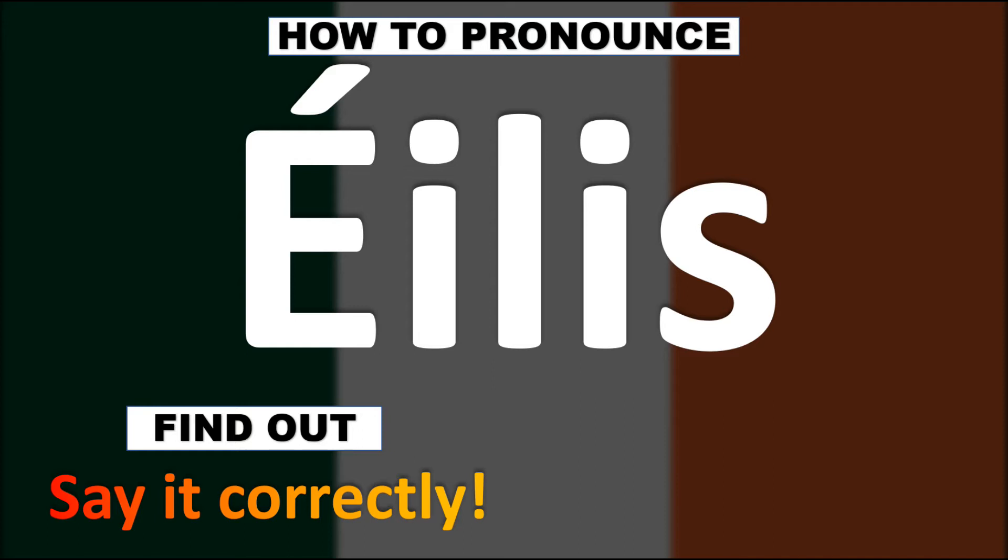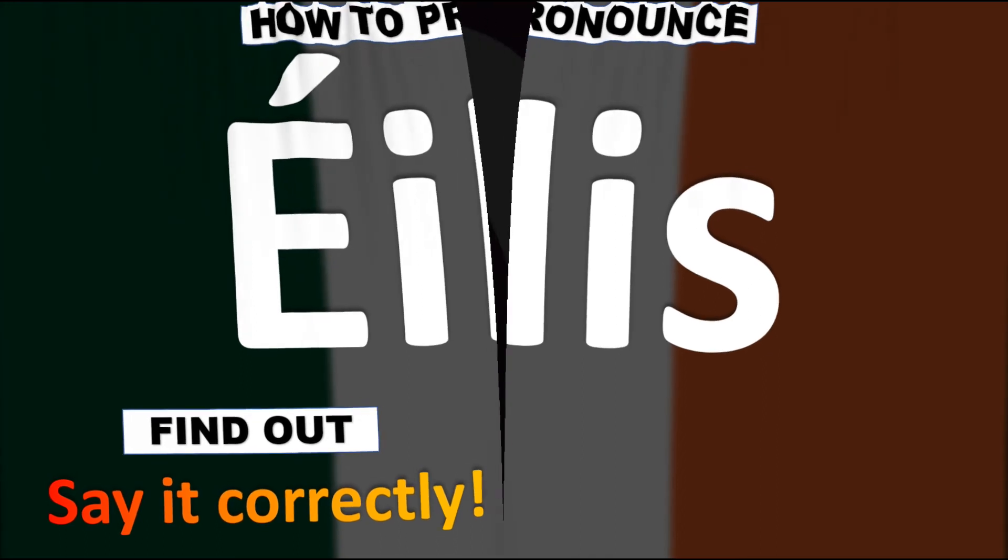How do you say it? Eilish. This name is usually anglicized with a different spelling, with an H at the end and no accent. Eilish is the original Irish name — and now you know.